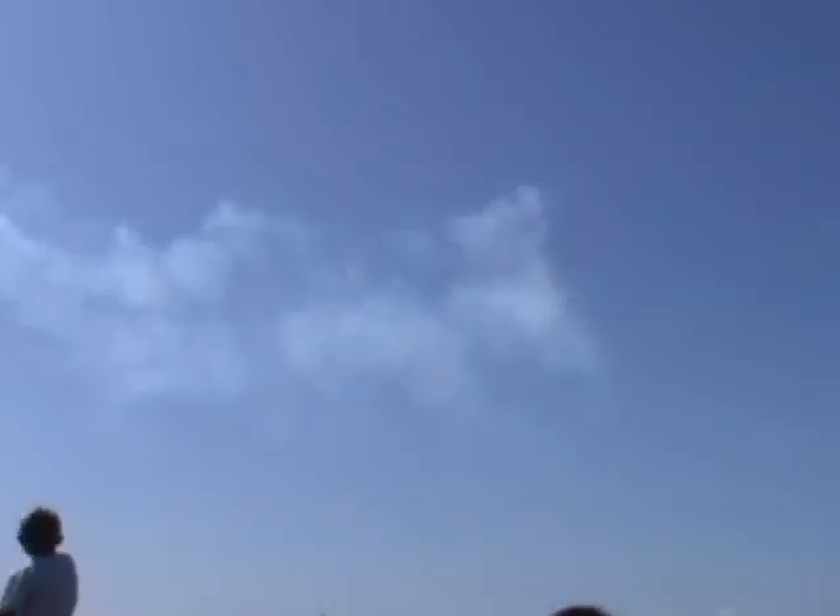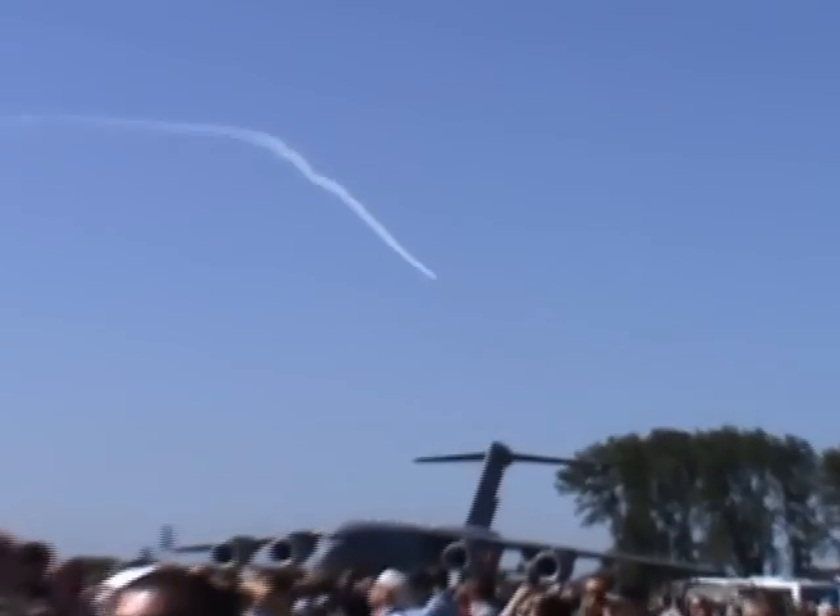Now we've finished the first half of the show. You can see all the new ship formations. This is Red 7 — he's a very noisy man.